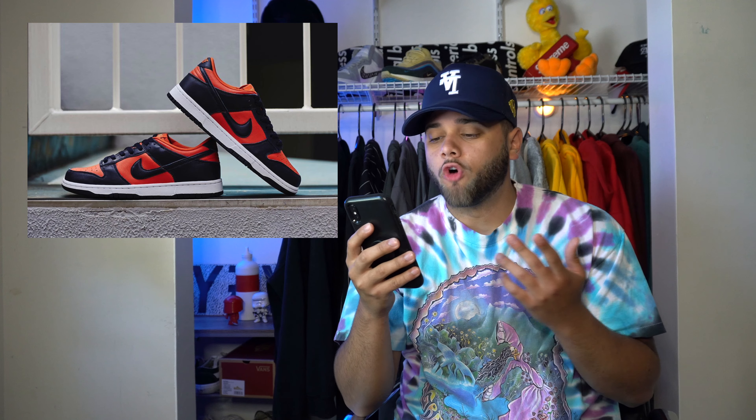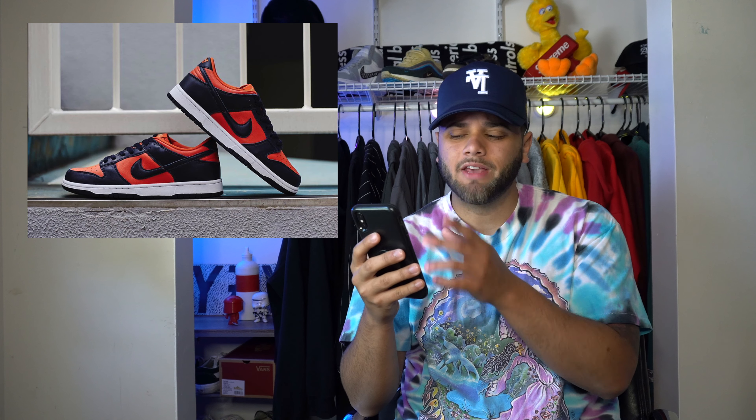On the 24th we have the Nike Dunk Low named the Champ Colors, retailing at $100. You have burnt orange and what looks like a purple or navy — hard to tell from the picture. It's a normal Nike Dunk, dope colorway, and I would definitely cop it.